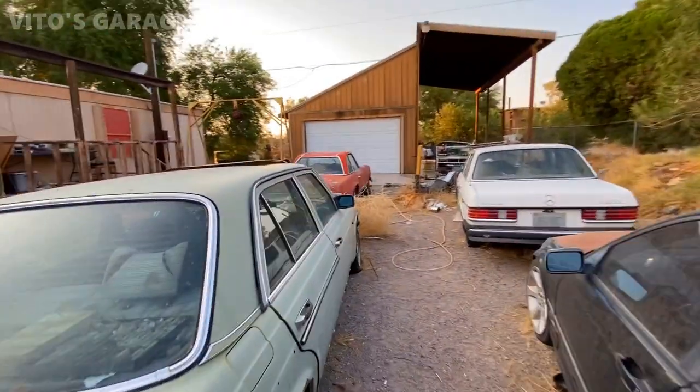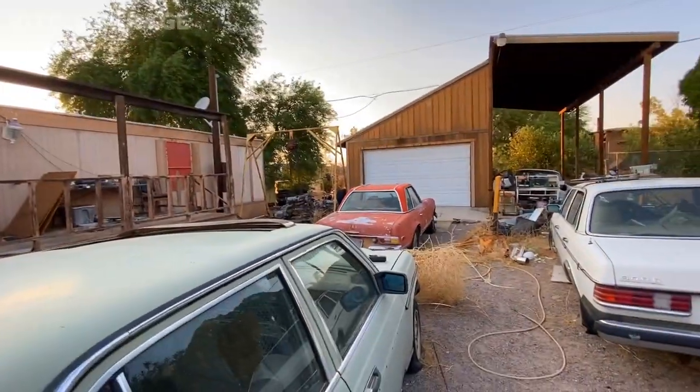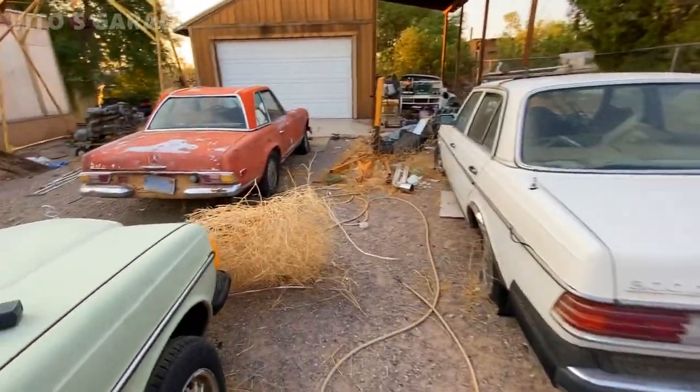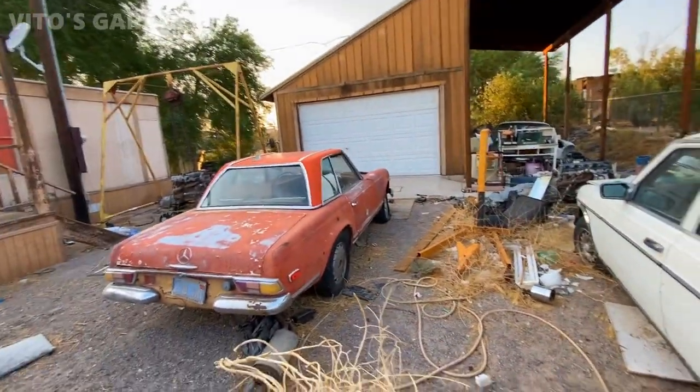You have a 190E as well? The black one — I like that, yeah. That is really cool. Got it and it had blown head gaskets. That's pretty common on those.